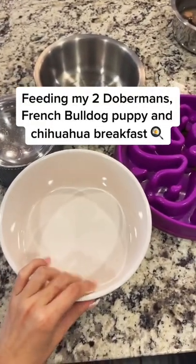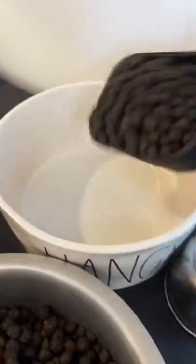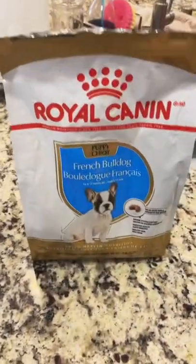All right, let's feed the dogs some breakfast. The big dogs get two scoops of Victor High Pro Plus. Wolf gets this kibble from Stella & Chewies. Pablo gets this kibble from Royal Canin.